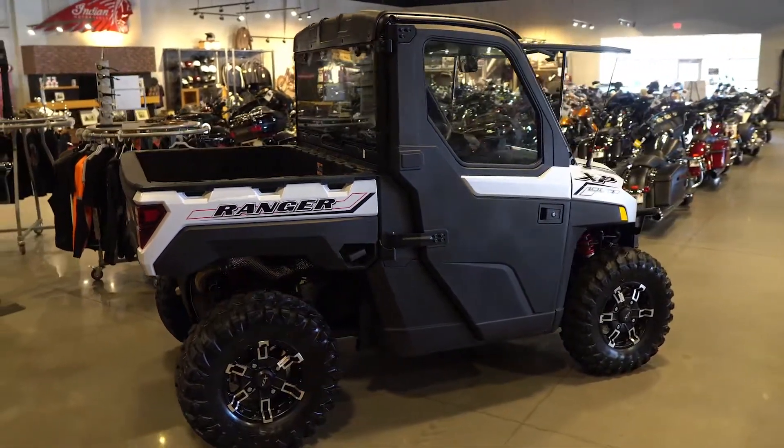Hey guys, Brett from Baker American. We're here next to the parts counter today to take a look at the brand new '21 Ranger North Star and look at the awesome accessories that come with it.